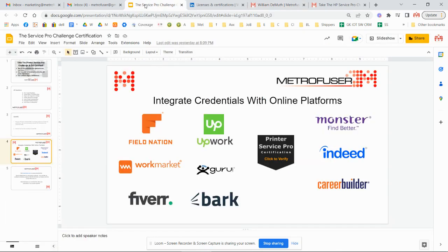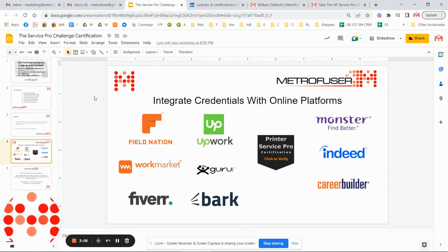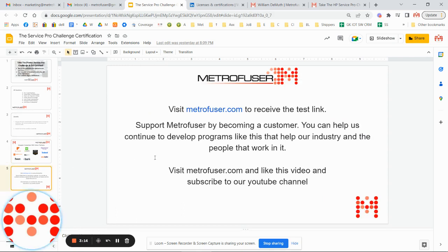There'll be a link in the comments below to receive the test link. Just click through and visit MetroFuser.com to get started. Support MetroFuser by becoming a customer — you can help us continue to develop programs like this that help our industry and the people that work in it. Visit MetroFuser.com, like this video, and subscribe to our YouTube channel. Have a great day, and thank you.